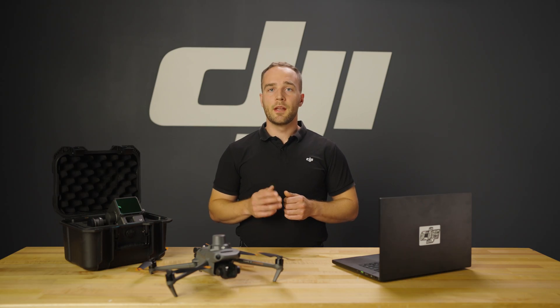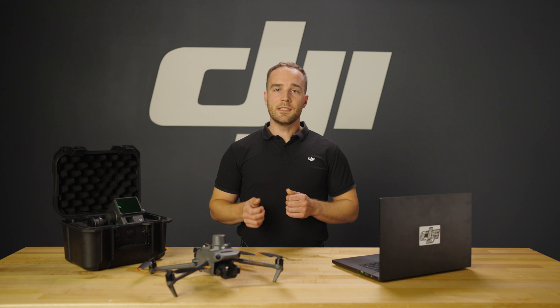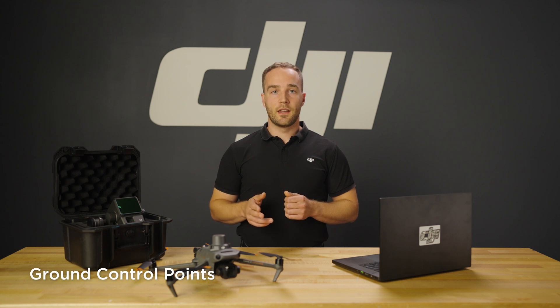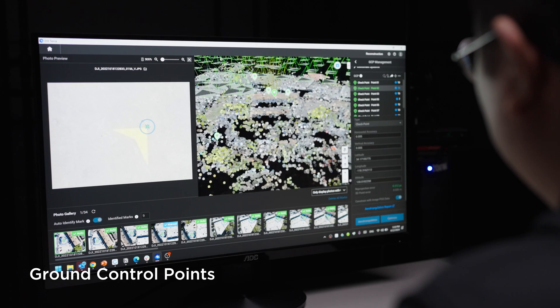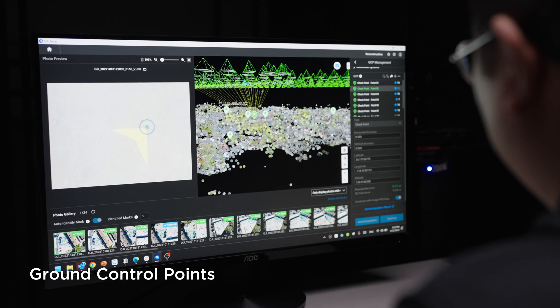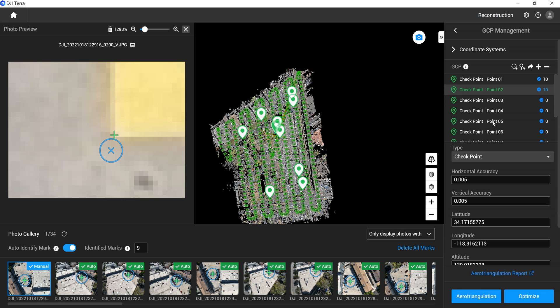For many industries, improving and validating accuracy is key. You can easily import ground control point data, and some of these points can be marked as checkpoints to verify the accuracy of your maps and models. DJI Terra even has auto-tagging capabilities to speed up the process.